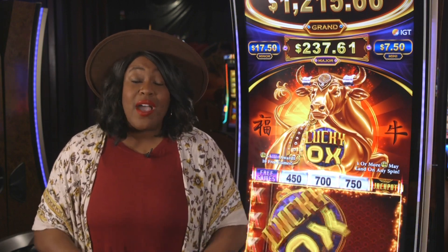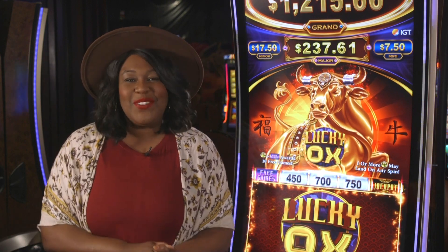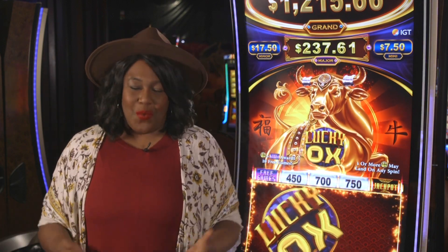Plus, after all that work, an ox only needs four hours of sleep. Crazy, right? Well, we're talking Lucky Ox on this week's War Creek Games.